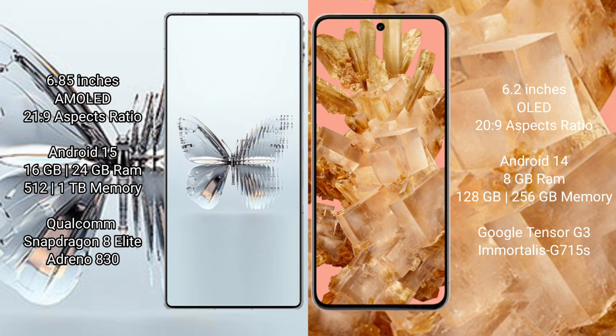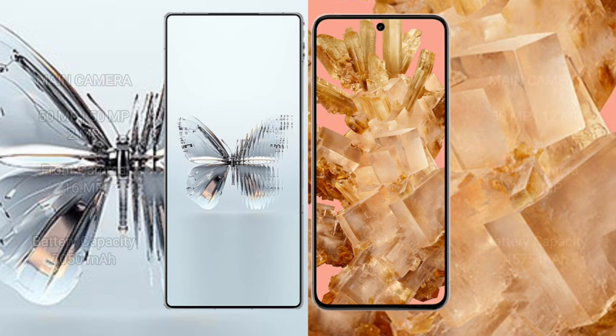The Red Magic 10 Pro Plus is powered by the Snapdragon 8 Elite processor with Adreno 830 GPU. The Google Pixel 8 comes with 8GB RAM and 128GB or 256GB internal storage, powered by the Google Tensor G3 processor with Immortalis-G715s GPU.